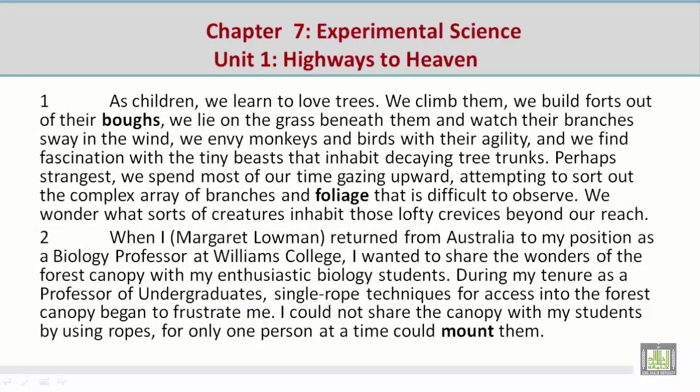Paragraph 1: As children, we learn to love trees. We climb them. We build forts out of their boughs. We lie on the grass beneath them and watch their branches sway in the wind. We envy monkeys and birds with their agility, and we find fascination with the tiny beasts that inhabit decaying tree trunks.